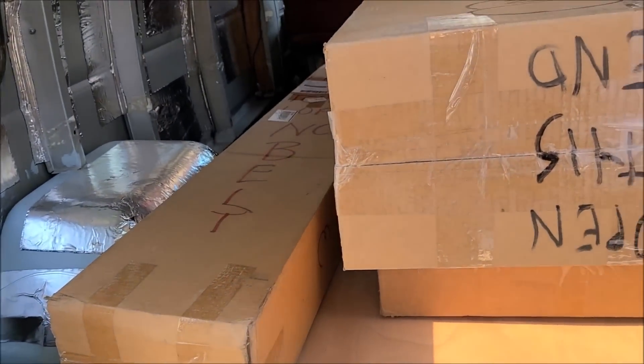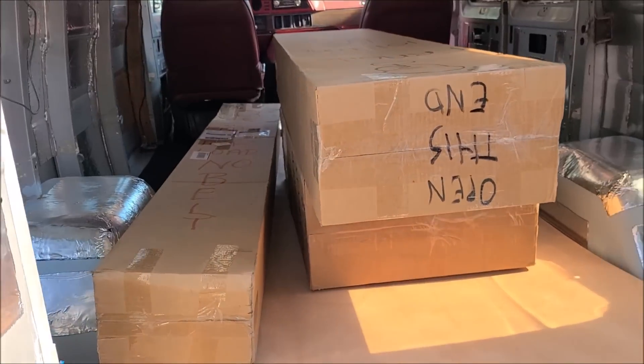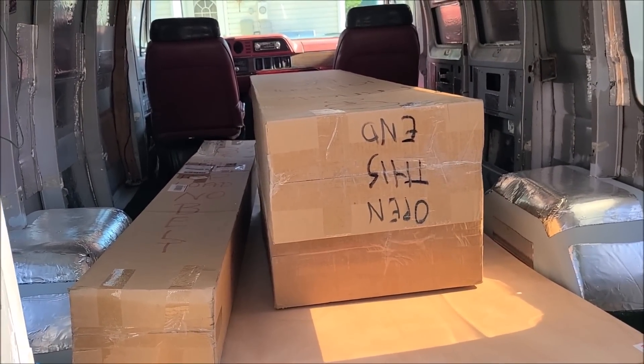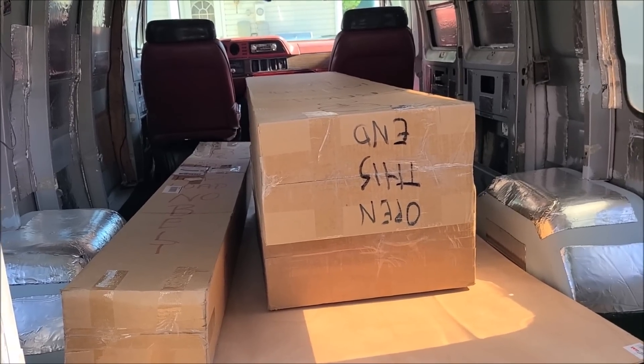We got ahold of Kirk at customvan.com, who is the only guy we could find that was trustworthy and made good quality parts. And we bought the full kit. So dad, you want to drag some of these boxes out and we'll start doing some unboxings?